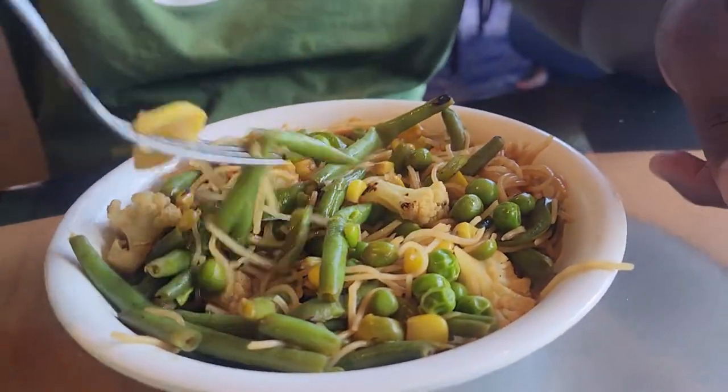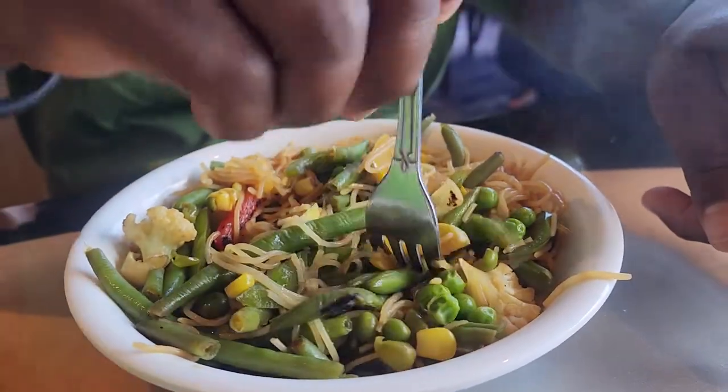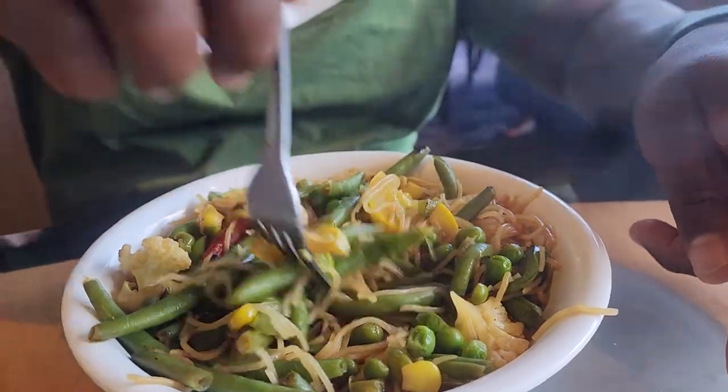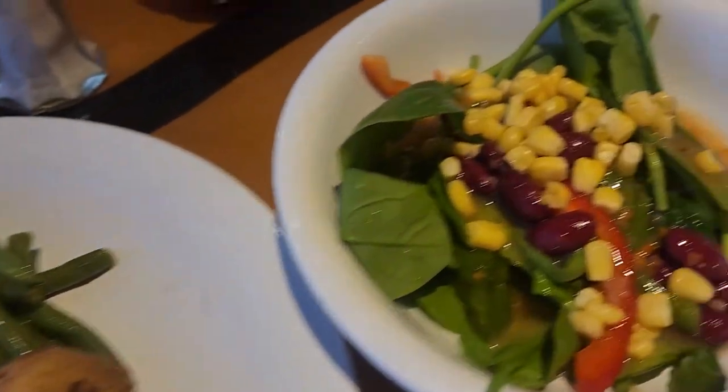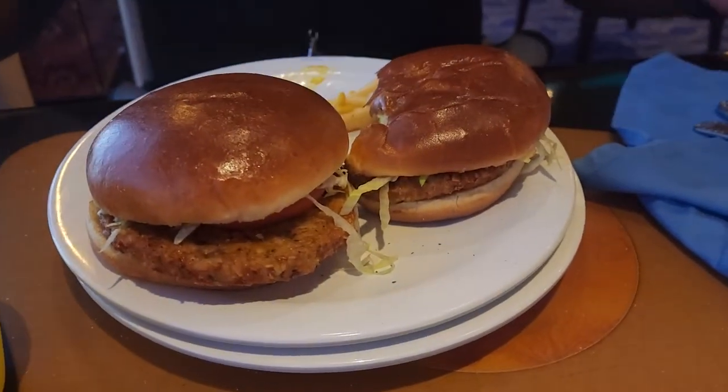For dinner I found rice, baked potato, green beans, and a salad on the buffet, and Biggs had veggie burgers from the deli.